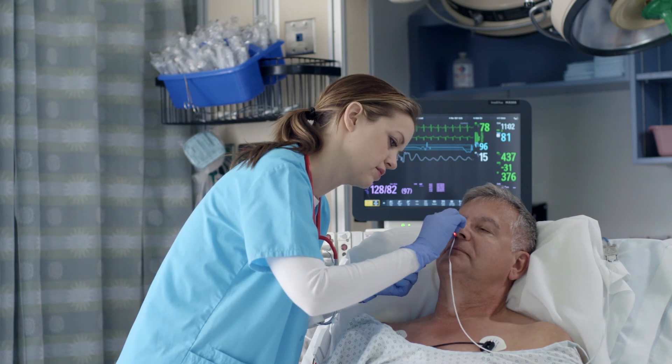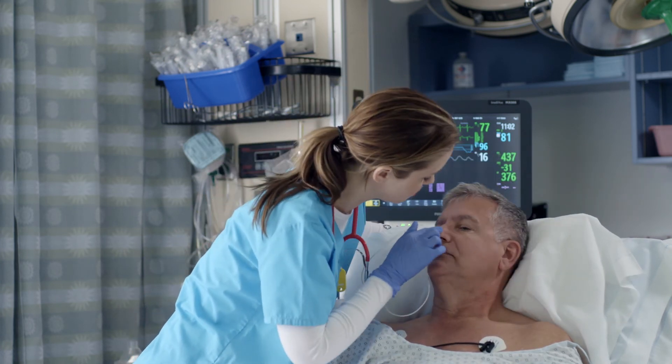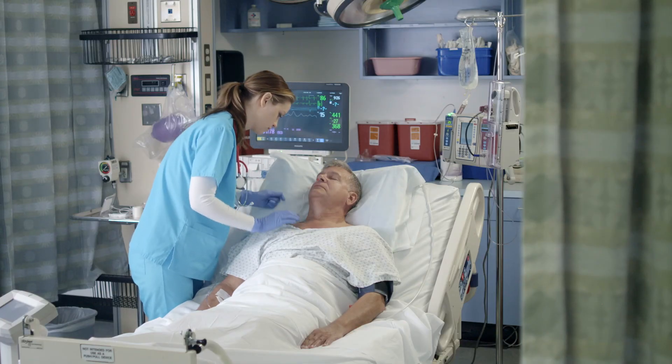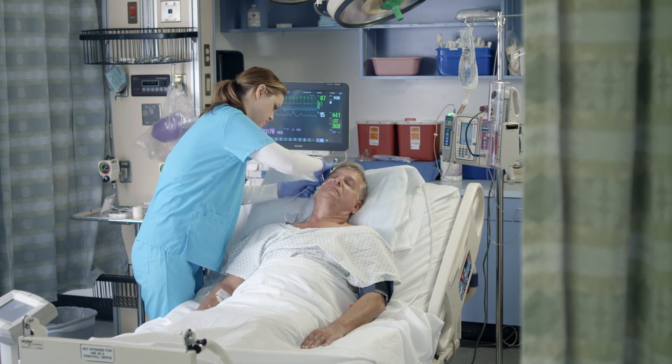Other single patient use sensors use adhesives and may need to be changed daily. The ALAR sensor is designed for continuous use and can provide significant cost savings over the course of the average hospital stay.